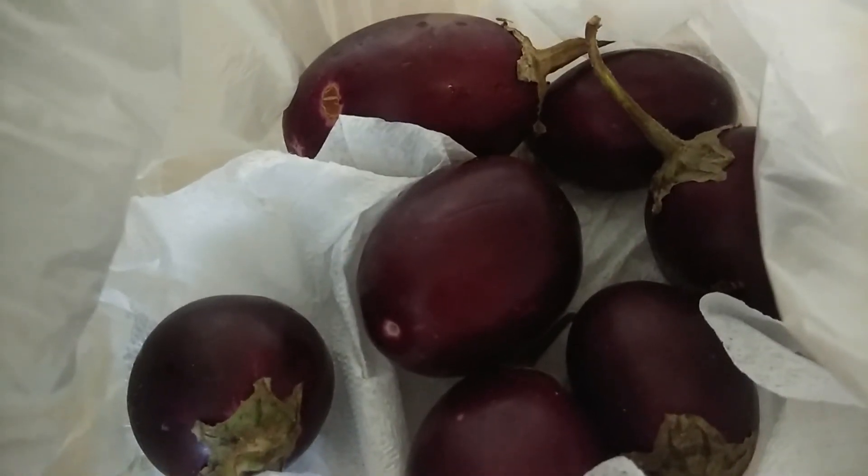I am yet to find a solution for brinjal, so if you have something that works, please do comment so that I can try it. I have not been successful with brinjal — it shrinks and doesn't remain fresh.